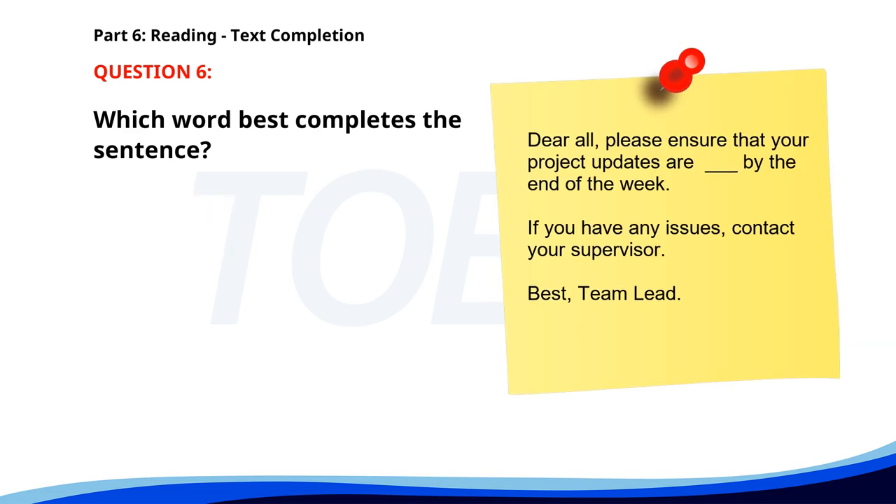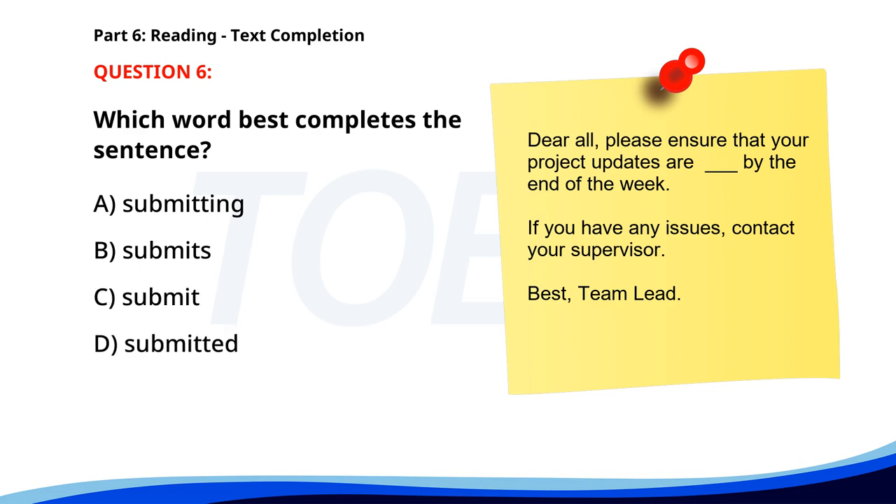Number 6. Dear all, please ensure that your project updates are __ by the end of the week. If you have any issues, contact your supervisor. Best, Team lead. A. Submitting. B. Submits. C. Submit. D. Submitted. The correct answer is D. Submitted.